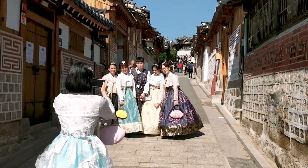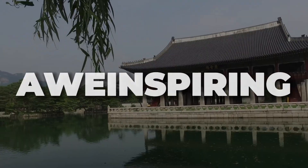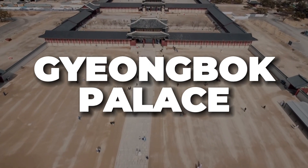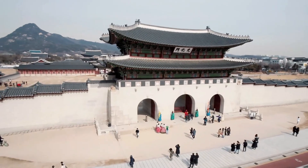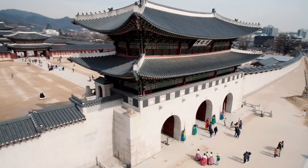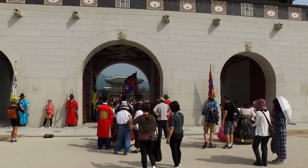Day 1: Journey Through History. Day 1 begins with a deep dive into Seoul's rich history. Our first stop is the awe-inspiring Gyeongbok Palace, the largest and most grandiose of the five grand palaces. Tip 1: arrive early for the changing of the guard ceremony at Gwanghwamun Gate, a captivating display of tradition and precision.